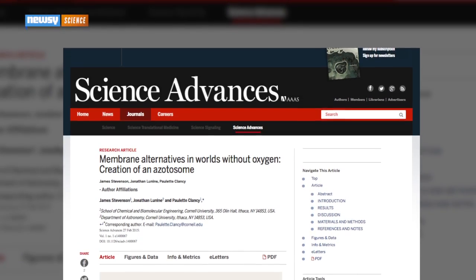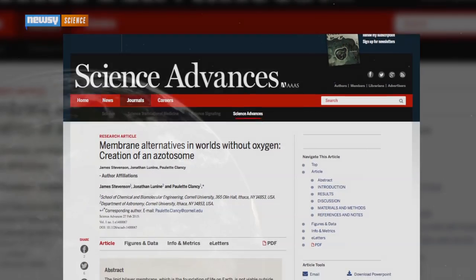The Cornell team, meanwhile, has published its findings in the journal Science Advances. For Newsy, I'm Jasmine Bailey.